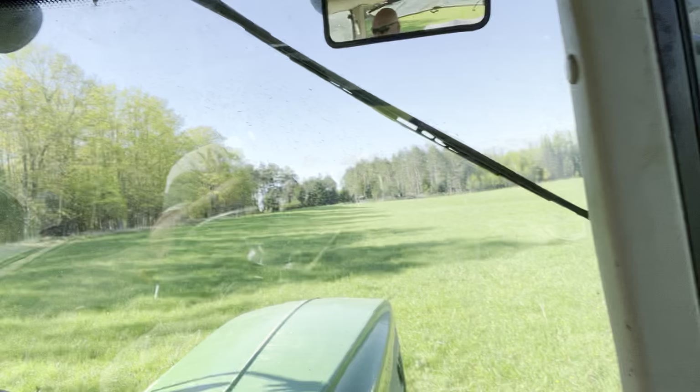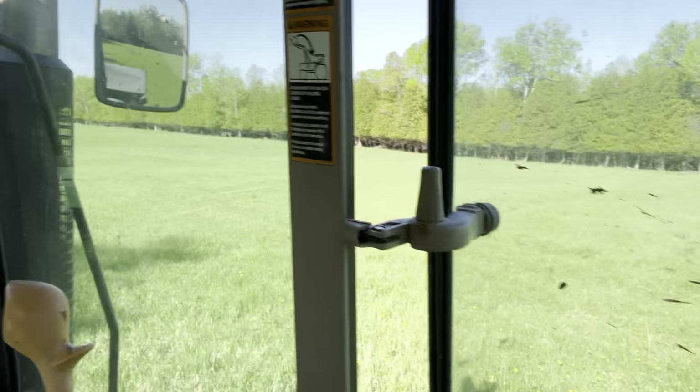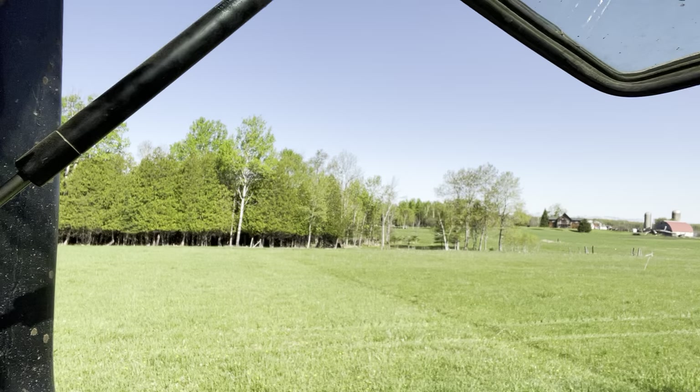This is shy of 20 acres. There's this piece here that we're on, and then over by the farmstead homestead, there's another nice chunk.